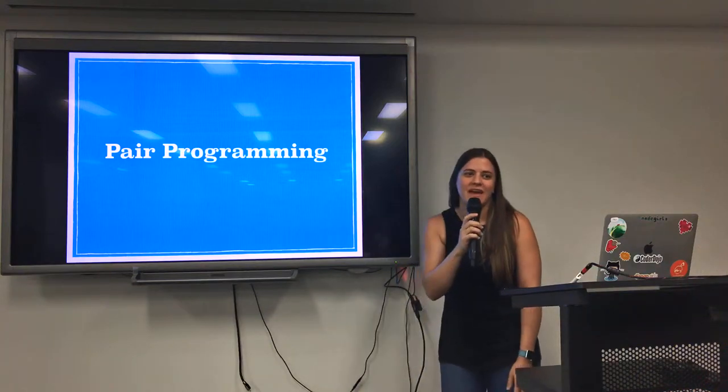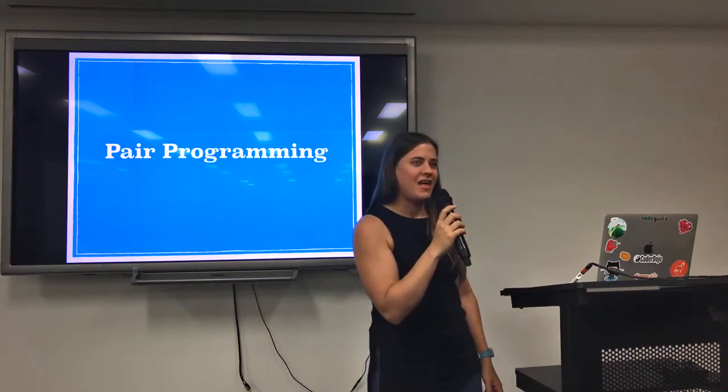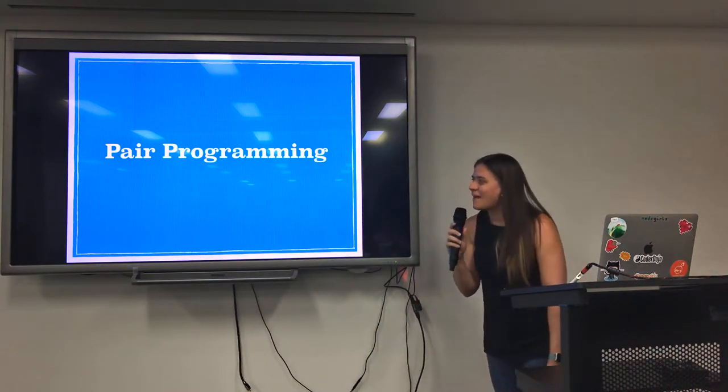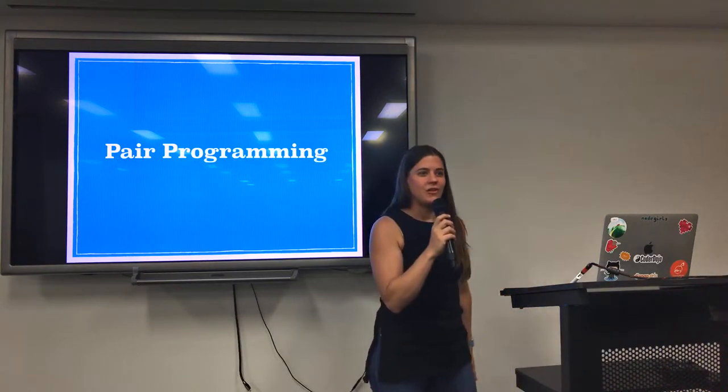Hi, I'm Caitlin. I am a Rails developer. I also do a bit of work with Ember. I've been working recently with Phaser, which has been super fun making games. And Ash asked me to come and talk tonight about pair programming, which is actually something I do a lot of.